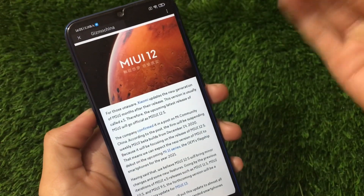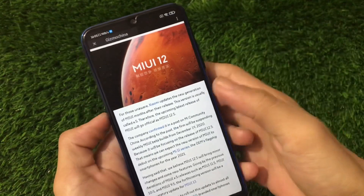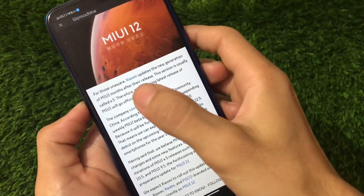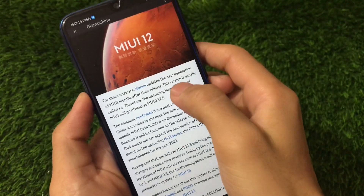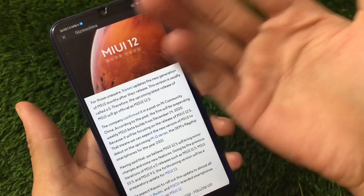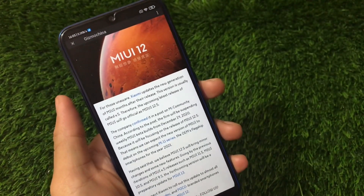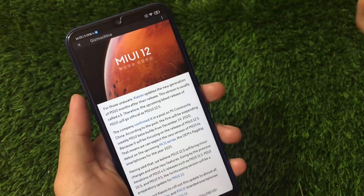After that we got a lot of features, and we had a lot of custom ROMs based on MIUI 12. Now, for those unaware, Xiaomi updates the new generation of MIUI months after the release. This version is actually called x.5 — they launched MIUI 11's version as MIUI 11.5, and now they are releasing MIUI 12's version as MIUI 12.5 instead of MIUI 13.